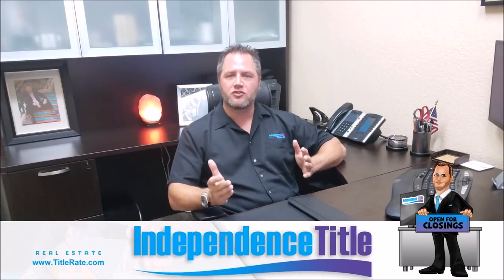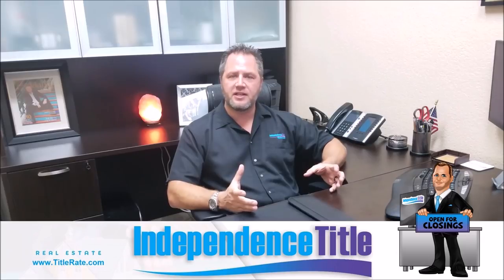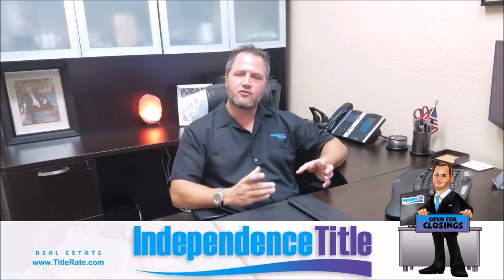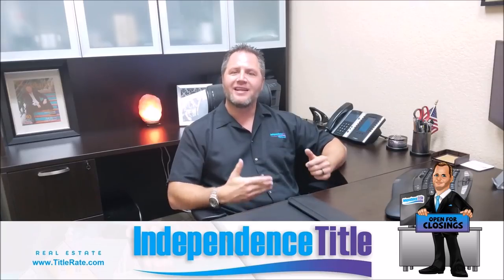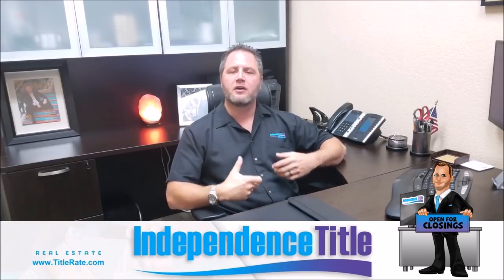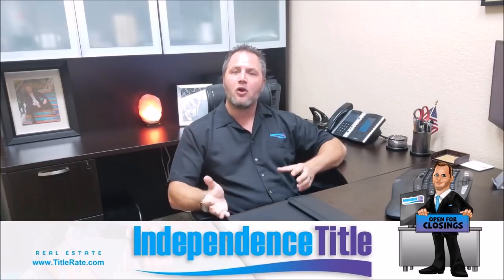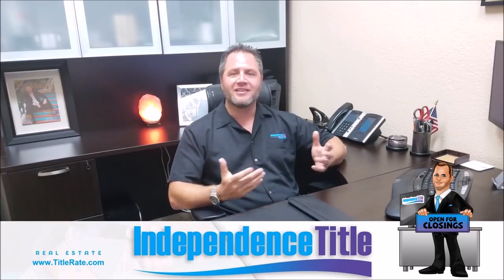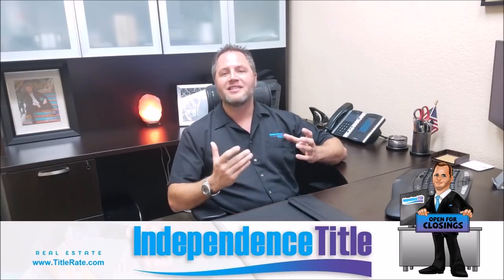Now, moving on to the title search report: this is an insurable product where we look back about 30 years in history — or find the last root of title — to make sure your property is free and clear and insurable. That means our underwriter is agreeing to insure the property in case anything were to happen. The property information report, by contrast, is a non-insurable product.